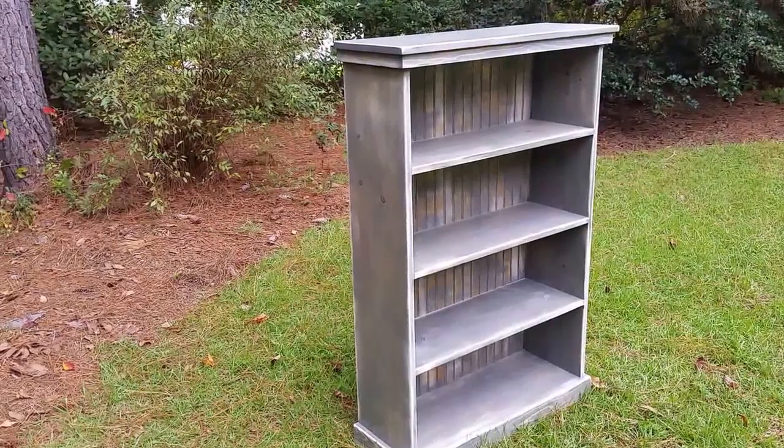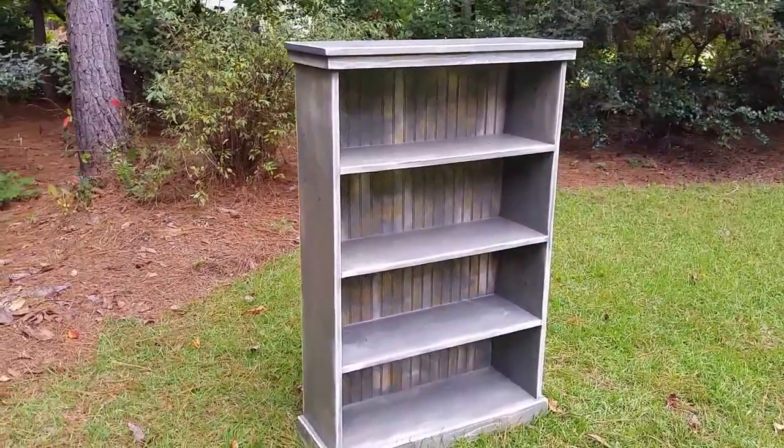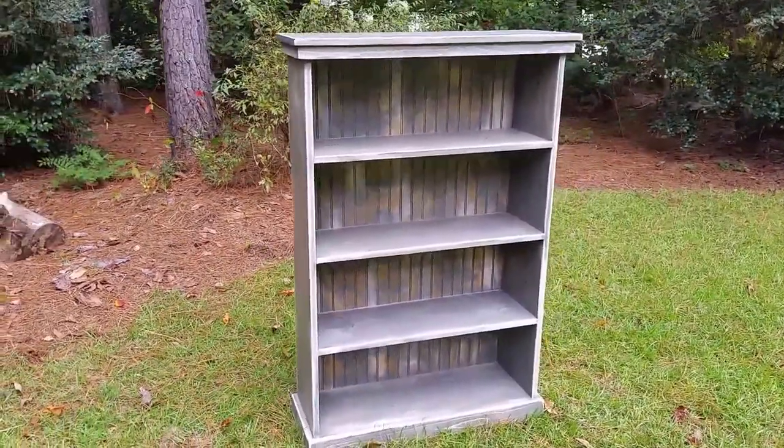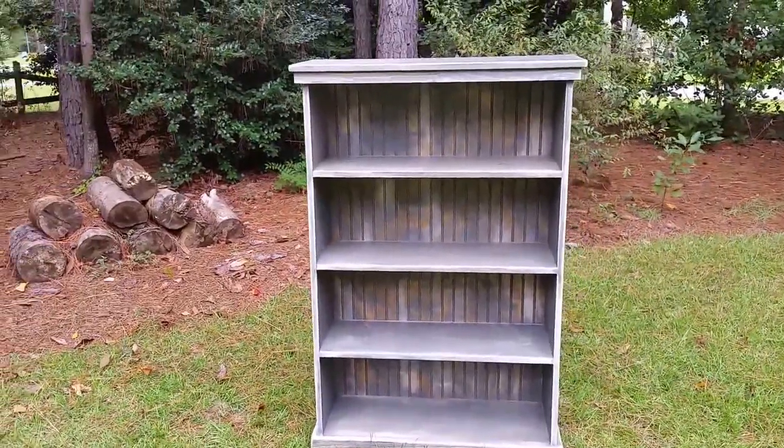Hey everybody, thanks for checking us out on our website or maybe you found us on our Facebook page. This is our four shelf cottage bookcase. We build this bookcase in two different sizes, and you can also get this with just two shelves.